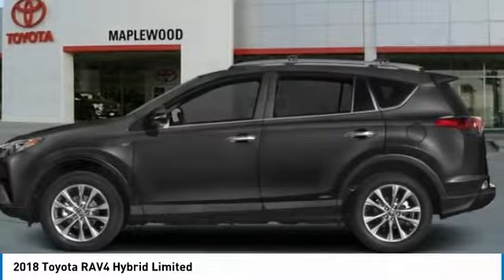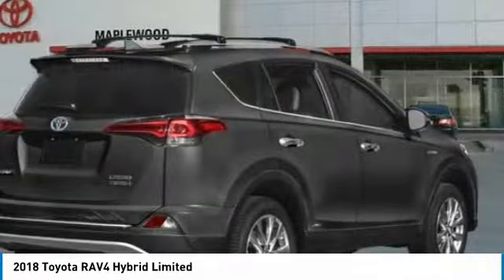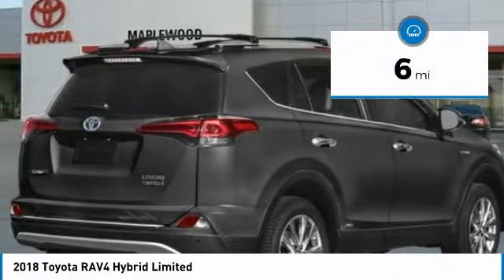This highly evolved, well-packaged crossover SUV lets you have it all and is priced below $40,000. This vehicle has less than 100 miles.